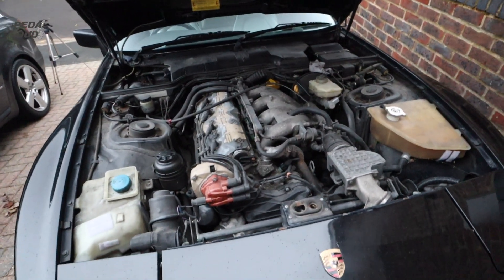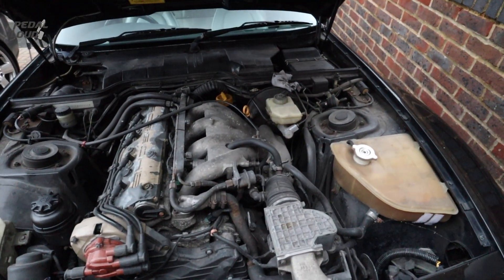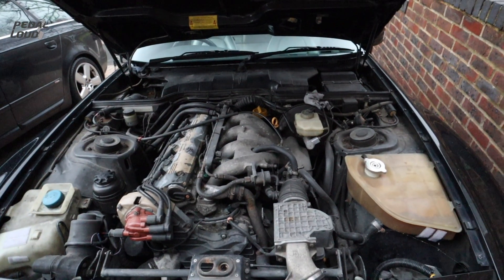There are a couple of things though. A recommendation came back on the last bit of work done to have the injectors cleaned through, and also the brake pedal is a little bit spongy.